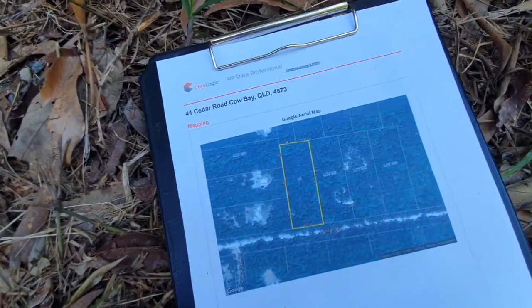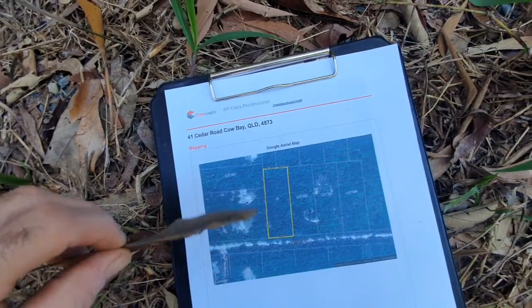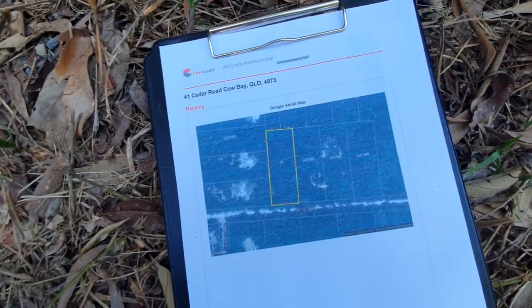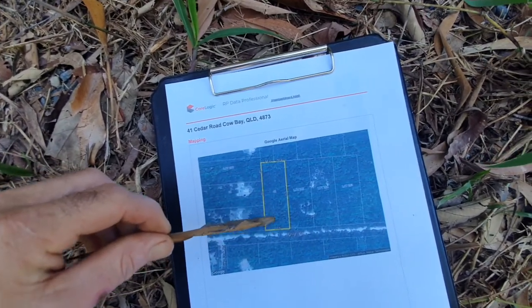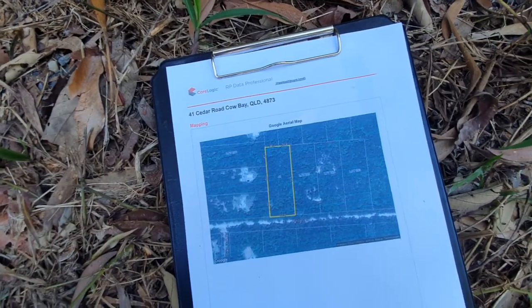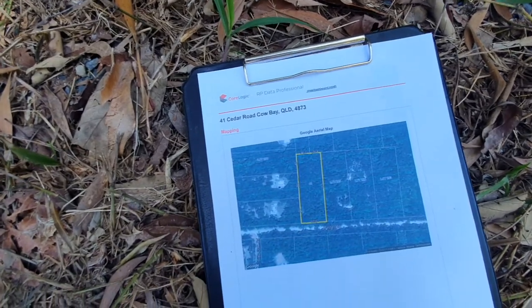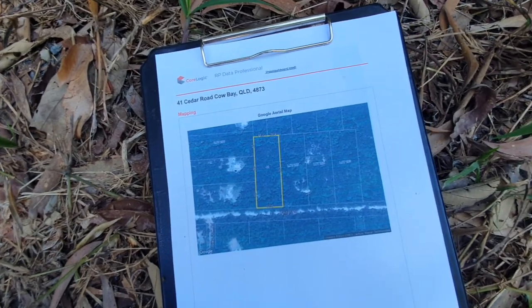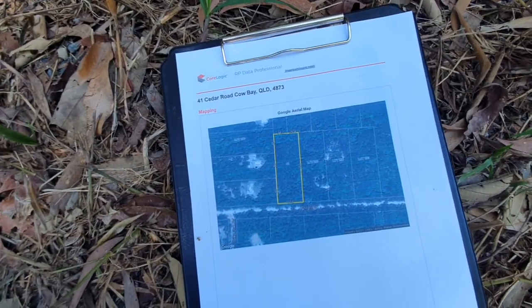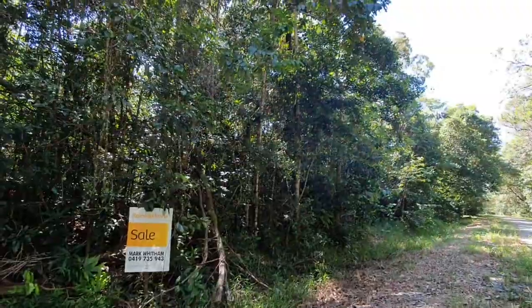We're only about less than 1.5 kilometers from the superb Cow Bay Beach. Let's have a look at the property map. This is Cedar Road coming along here, and the property is two and a half acres in size — that's 10,000 square meters. It's fully forested but there is an easy access walking track. We can see 160 meters of road frontage, and the depth of the block is around 170 meters.